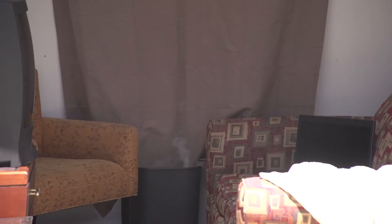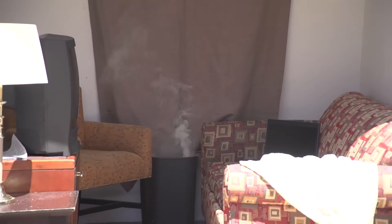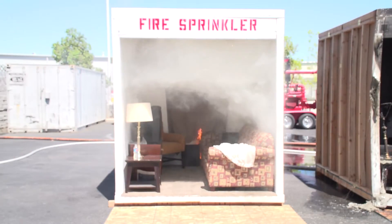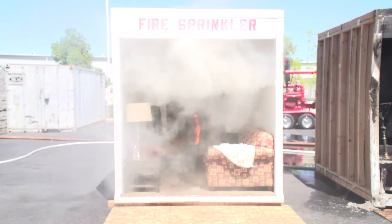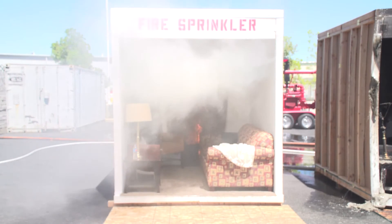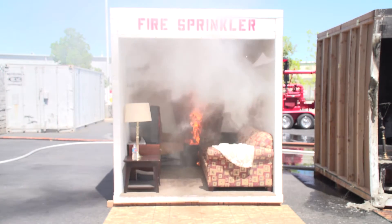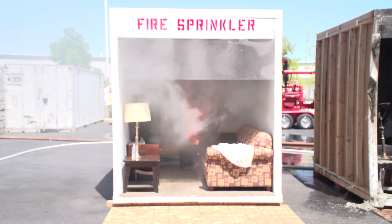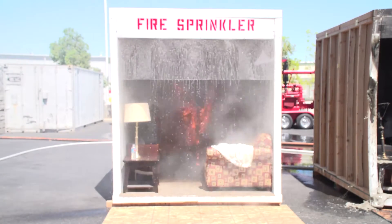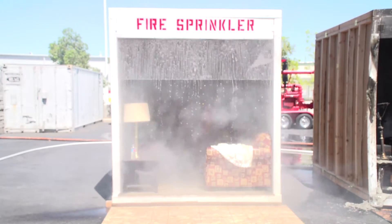Now we're going to repeat the process on the room fitted with the fire sprinkler. Ignition takes place. Shortly, the flames are visible and begin consuming the curtain. At 30 seconds, the smoke alarm sounds. Fifteen seconds later, when the temperature at the ceiling reaches 165 degrees, the sprinkler activates. Almost instantly, the flames are extinguished, and the room begins to fill with smoke and steam.